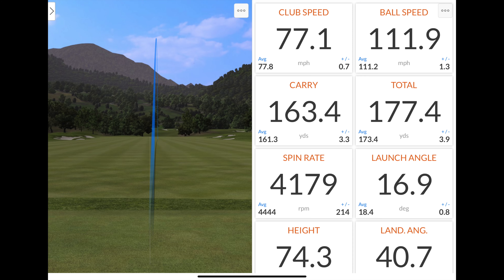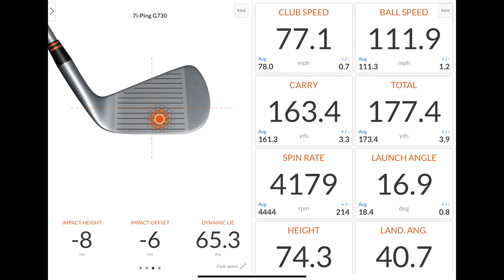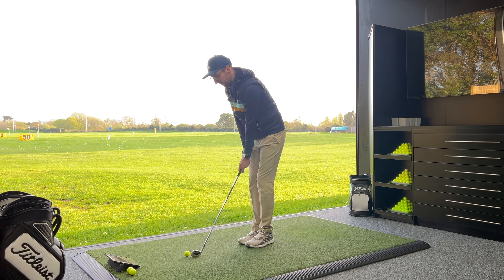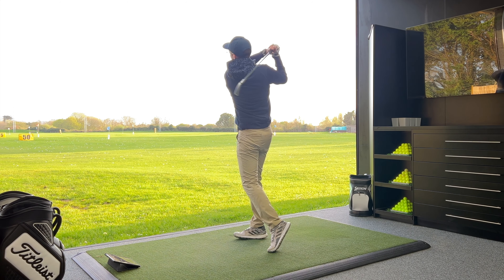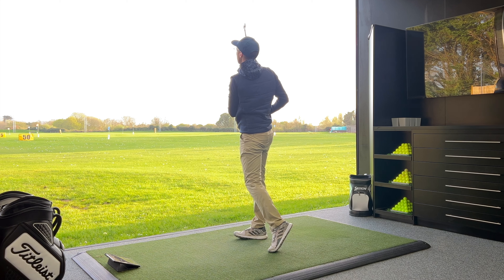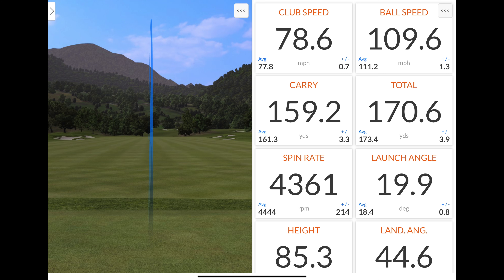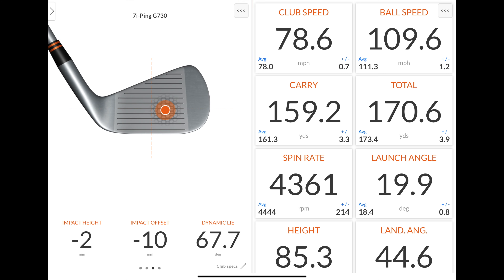Another absolutely awesome shot. I'm starting to get a little tired — my club head speed has dropped from around 79-80 mph earlier to 77 mph now, and I'm still getting 112 mph ball speed and carrying it 163 yards with a spin rate of 4,200. That was a slight pull, probably the lowest ball flight we've seen at 75 feet, but still great. Final shot: 110 mph ball speed, 159 yards carry, 4,400 spin, 85 feet peak height, 45-degree land angle. Absolutely insane.